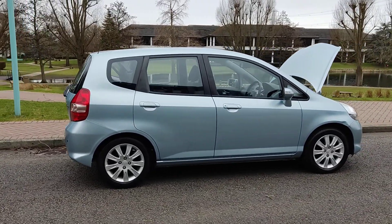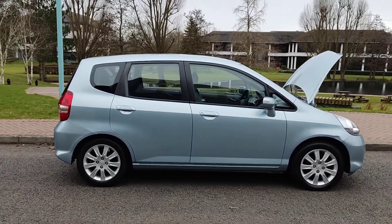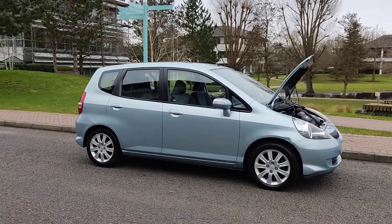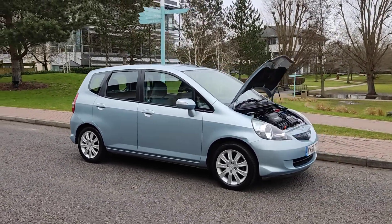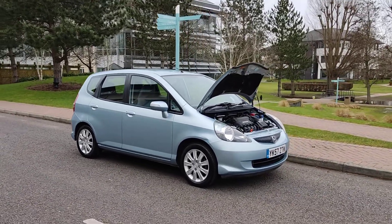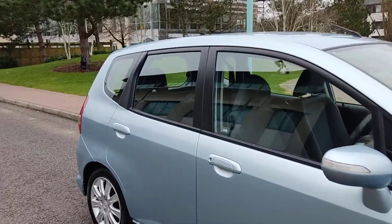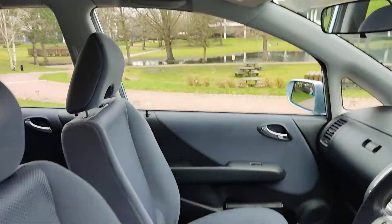No advisories at the last MOT for this beautiful looking car. Very smooth drive. We'll show you some interiors now.